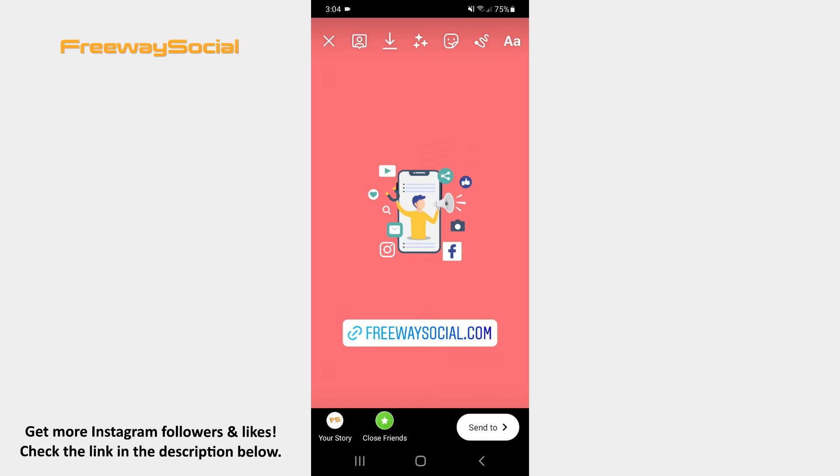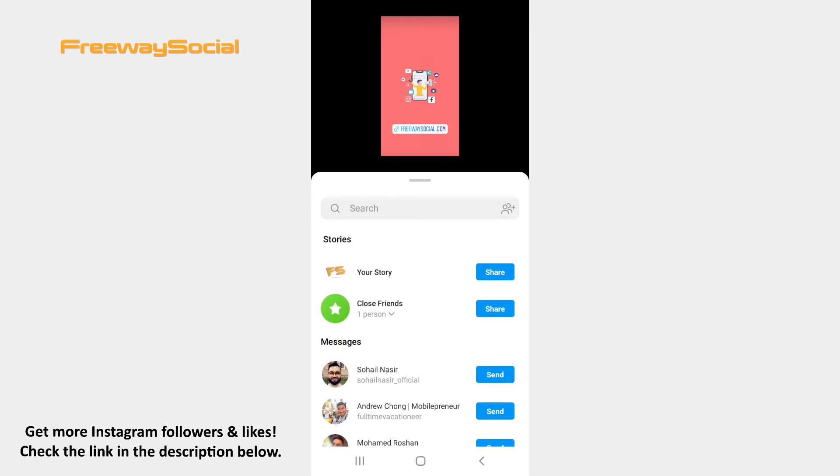What is more, apply effects, draw or write something on your Story if you want. When your Story is ready, click on the Send to button and post your Story.